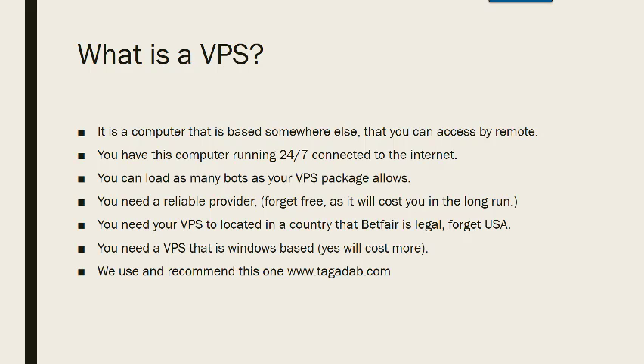And you need the VPS to be Windows-based. It will cost you slightly more, but most VPSs are Linux-based and most betting bots are Windows-based, so you need to have your VPS in a Windows-based mode.